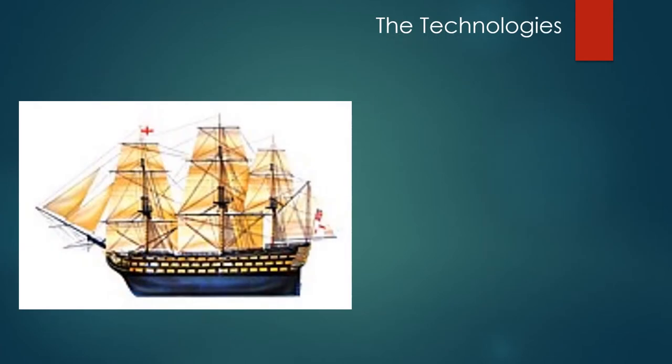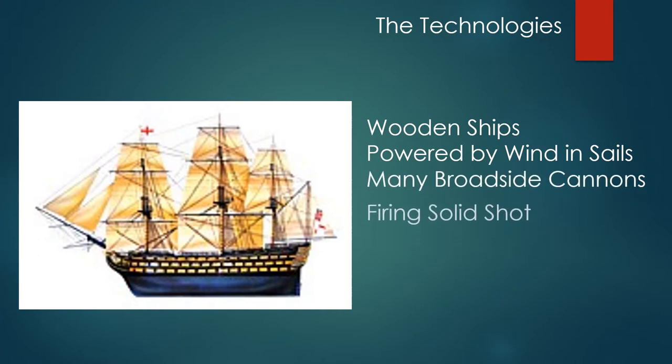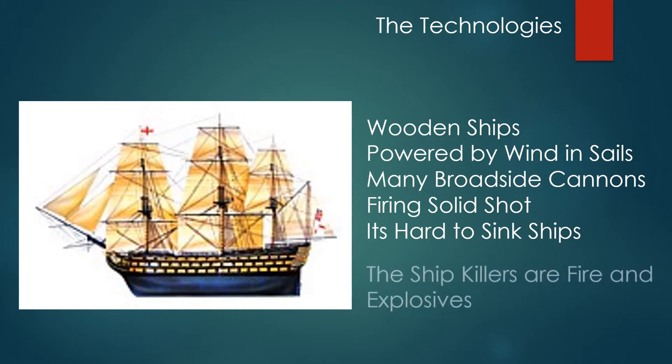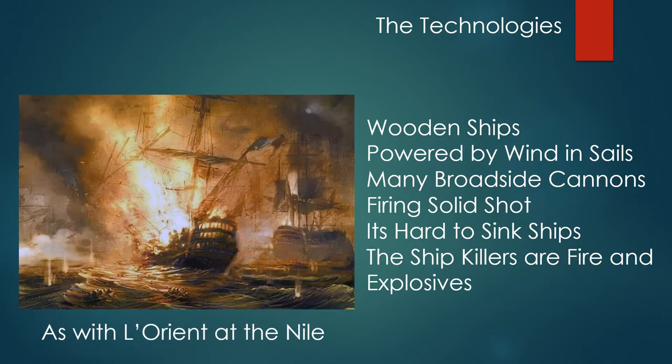The technologies that Nelson used were wooden ships powered by wind caught in the sails, with many broadside cannons sticking out of gun ports firing solid shot that made the ships hard to sink. With cannonballs, you have to fire a lot to do any damage — the ship killers are fire and explosives, as Nelson proved at the Battle of the Nile when the flagship L'Orient blew up.